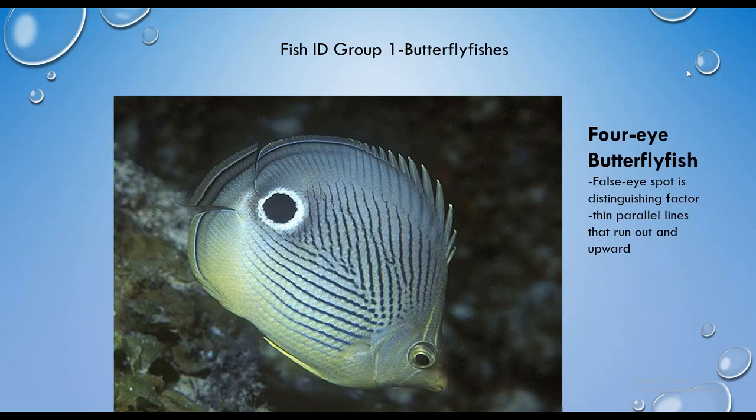Now we have the four-eye butterfly fish. It gets its common name from the ocellated spot — a spot with a ring around it — called a false eye spot. Counting one real eye, one false eye spot on the posterior end, the other false eye spot on the left side, and the other real eye gives you four eyes. The band through its real eye is less pronounced than on the banded butterfly fish. Its other distinguishing feature is stripes that run on a diagonal upward and outward from its central lateral line, versus the more parallel lines on the banded butterfly fish.